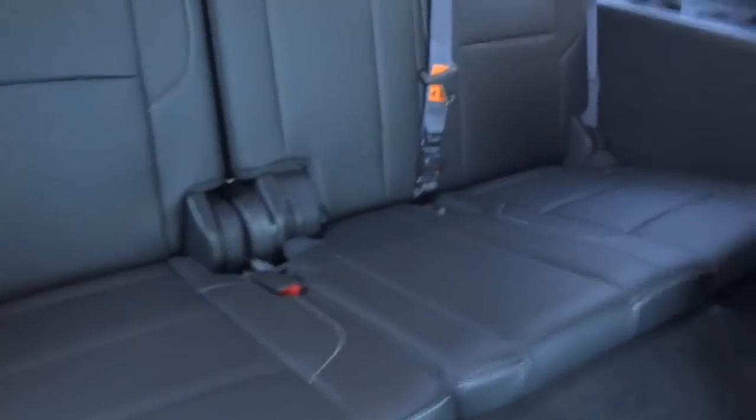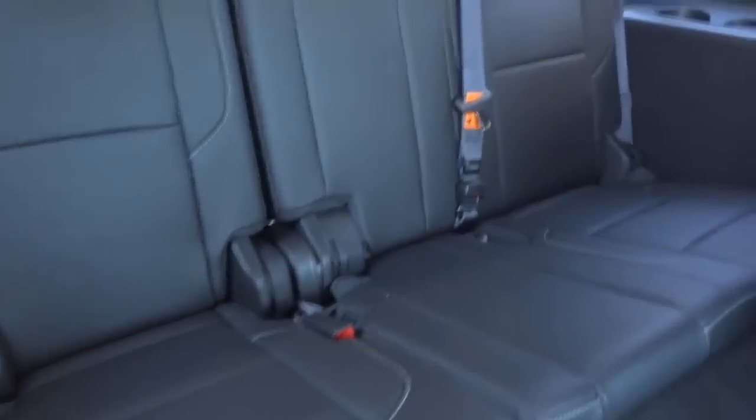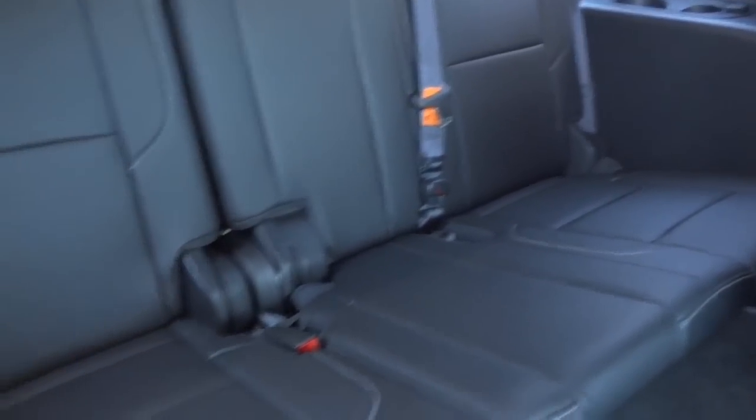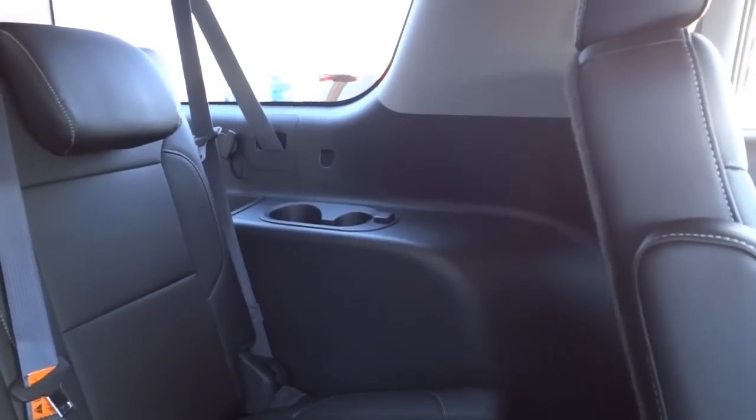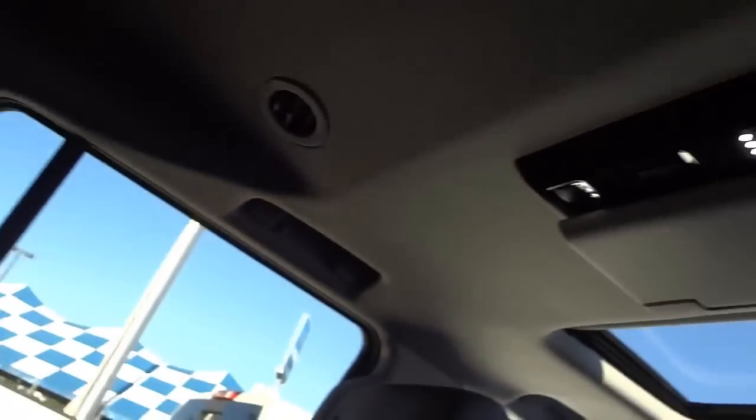You can also walk back to the third row when the vehicle is not in motion. Lifting the lever gets it out of the way so you can access the third row seat, which is very wide — you can easily fit three kids back there. There are cup holders, pockets, and what looks like a charger back there as well.